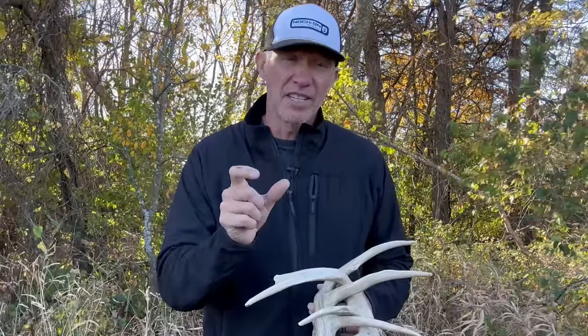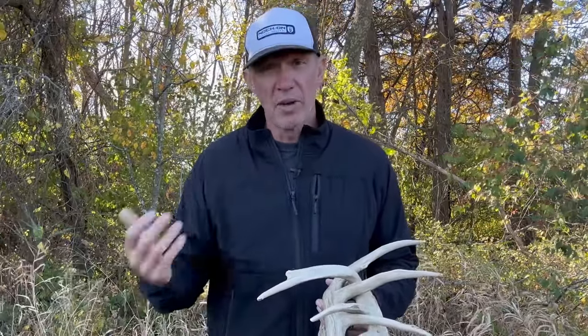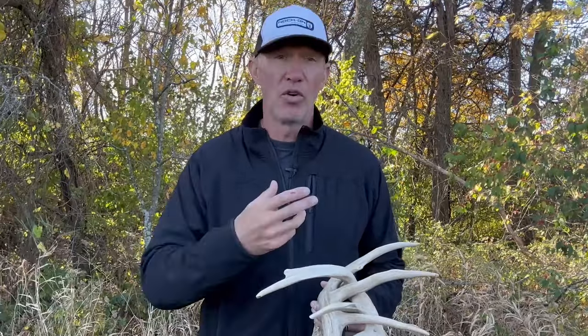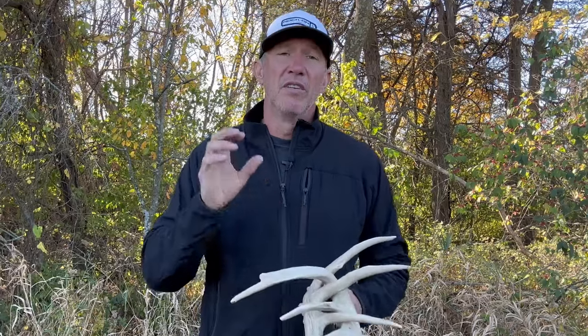Antlers have worked for me during good pre-rut, and they've worked really well after that little lockdown stage right in the middle. Once a few bucks have actually bred does and bedded those first does, and now they're really on the move looking — antlers are something that they will come to. But there are some important things you've got to remember.